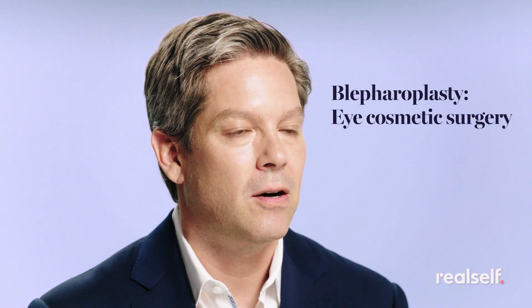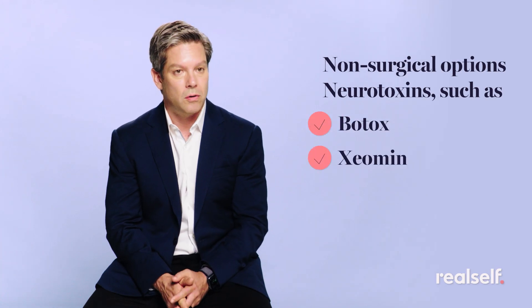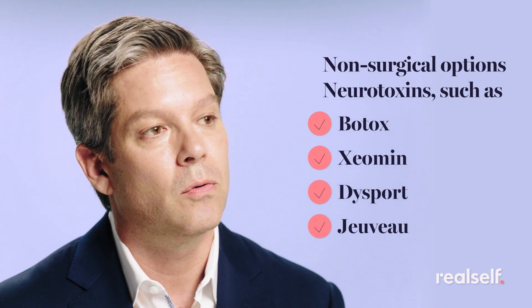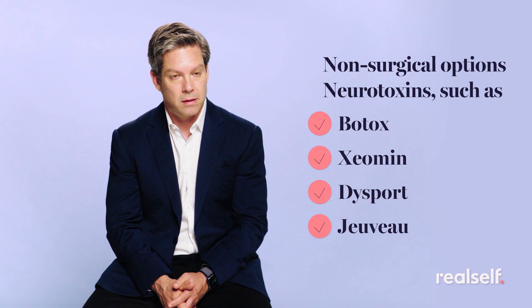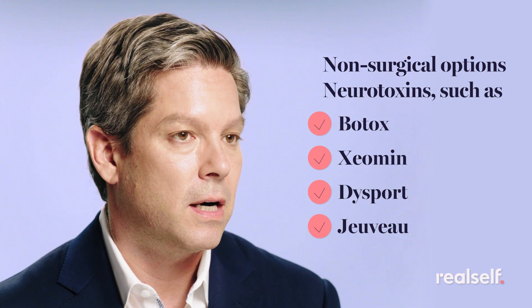Lower eyelid blepharoplasty also rejuvenates the lower eyelid and often involves contouring — removing or adding fat, tightening skin occasionally, and tightening the whole area. You can get just the upper eyelid, just the lower eyelid, or the whole thing combined. Oftentimes we can do a neurotoxin, and with that we can reduce crow's feet and raise the brow.